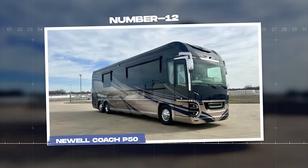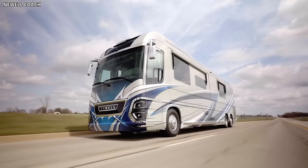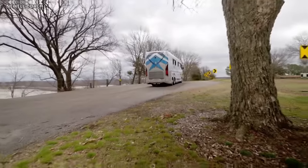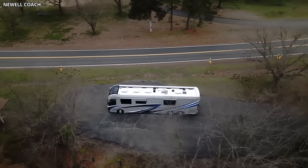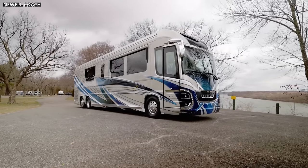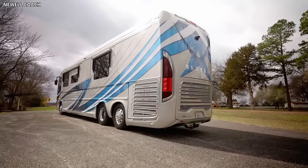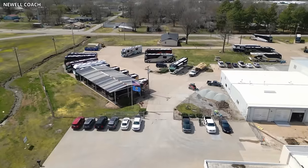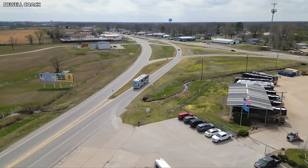Number 12: Newell Coach P50. The Newell Coach P50 is a standout in the luxury motorhome market, bringing together high-end design, innovative technology, and unparalleled comfort. Celebrating Newell's 50th anniversary, the P50 offers a distinctive, high-class motorhome experience, leaving no stone unturned in the pursuit of luxury and refinement. The exterior is truly impressive, with a sleek design, bright LED lights, and polished surfaces. Built on Newell's proprietary chassis, the P50 offers an exceptionally smooth ride, enhanced by a superior suspension system and powerful engine.